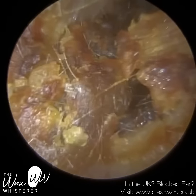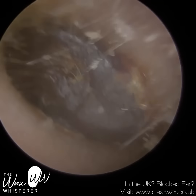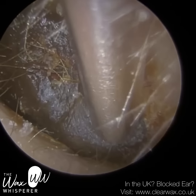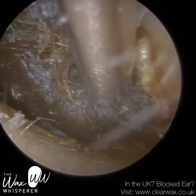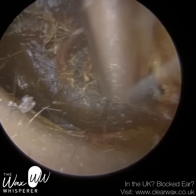They mentioned that they've had this problem for around 24 years, believe it or not, and only recently felt the real need to have this removed. It was somewhat prompted by their partner, who was complaining that the patient wasn't hearing them, so the patient contacted me and we arranged to see them and get this removed.